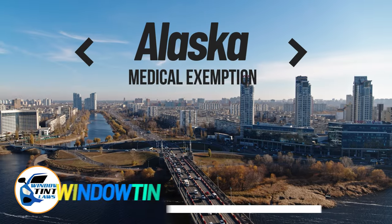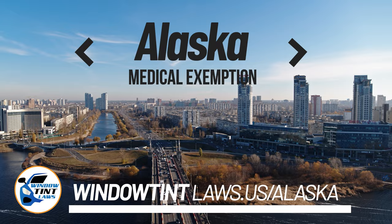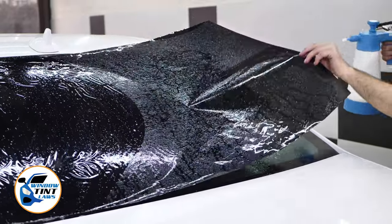Alaska has established window tinting regulations to enhance road safety. However, individuals with specific health conditions may find these regulations limiting. A medical exemption permits the legal use of darker window tints, and we're here to guide you through obtaining this exemption.